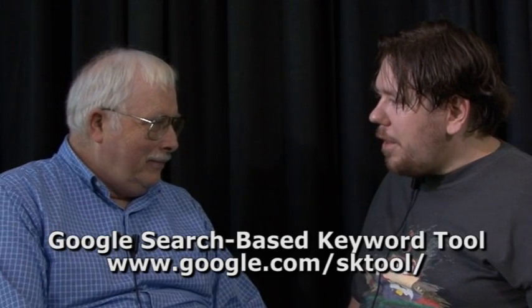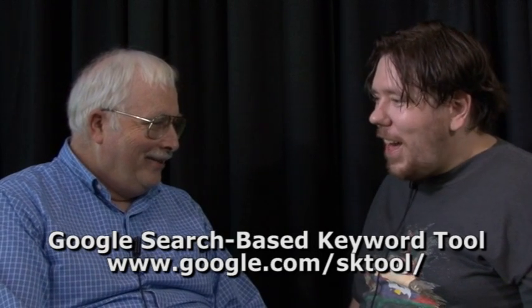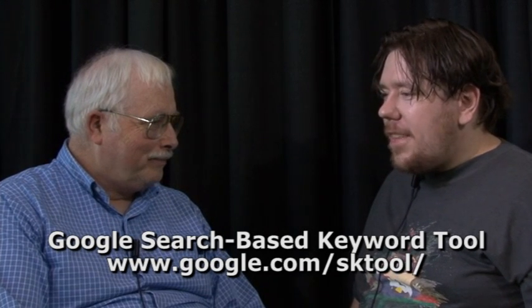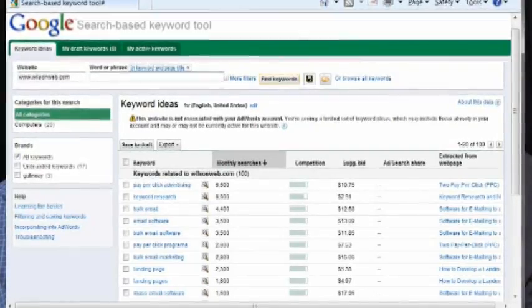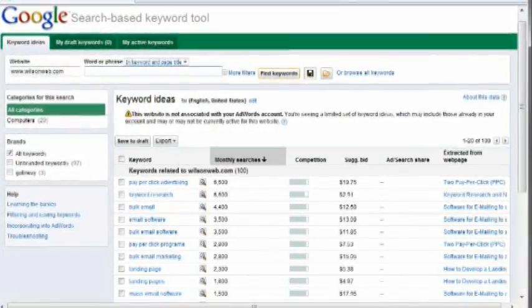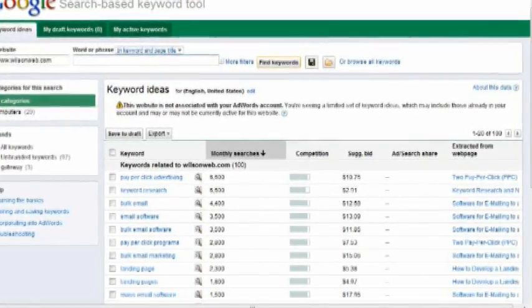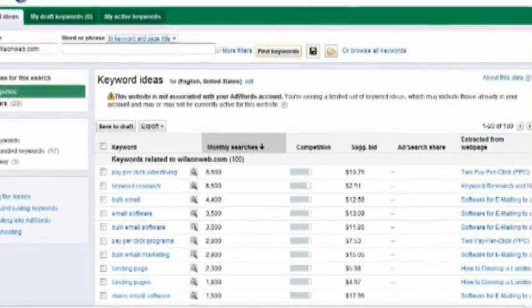Google has a cool tool — it's a really cool keyword research tool. It's called the Search-Based Keyword Tool. And if you search for that, it'll come up number one. It's got a lot of features baked into it. So if you have a website in a particular vertical, they list categories and keywords related to categories. It's kind of like a directory — at least that's one of the features.